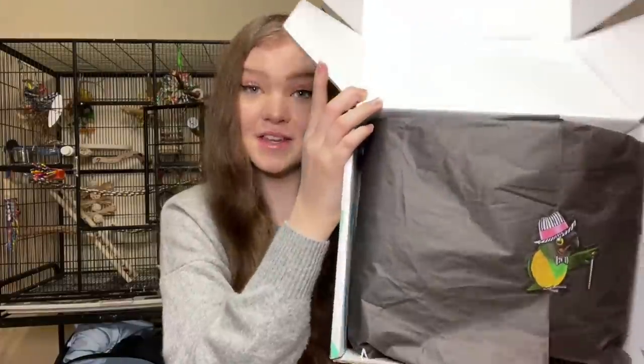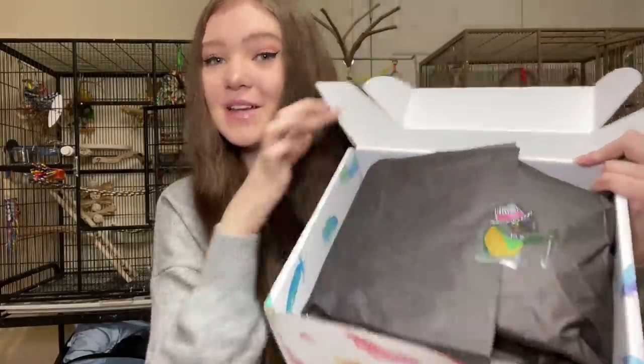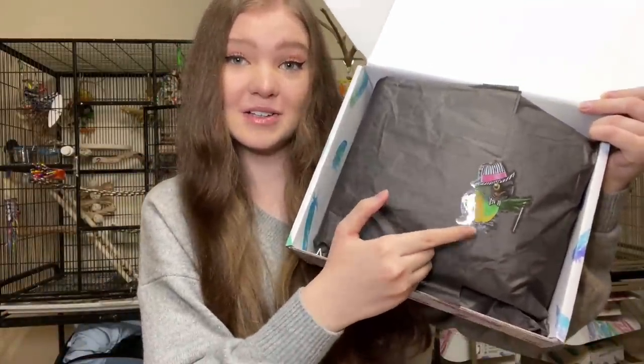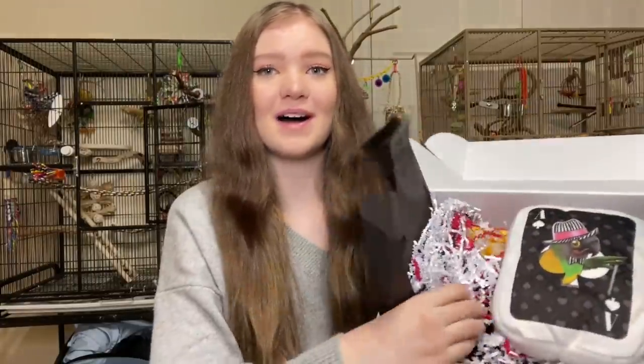When you order your Feathered Fun Box with my coupon code, you will be getting the next month's box, so not this exact one. Every month the Feathered Fun boxes come with a different bird representative and a different theme. This month's bird representative is Monty the Senegal parrot, and every box will come with a little bird sticker, which is so cute. This box is a casino-themed box.